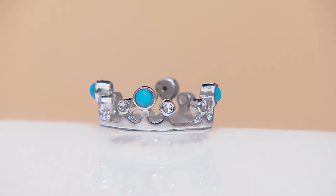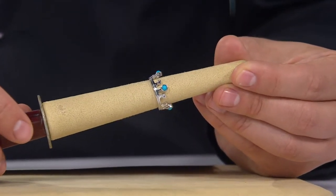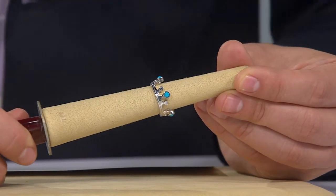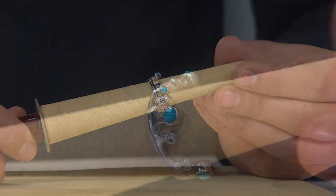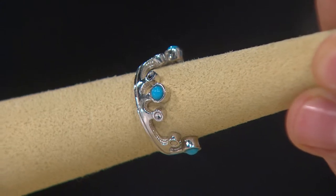Now you can wear your crown wherever you go. This crown ring is absolutely adorable, but at the same time, it has such a wonderful statement to it. Sale price of $34.12. This is something that is on sale for Founders Day, and we're giving you free shipping and handling on this today. It's item J323005.